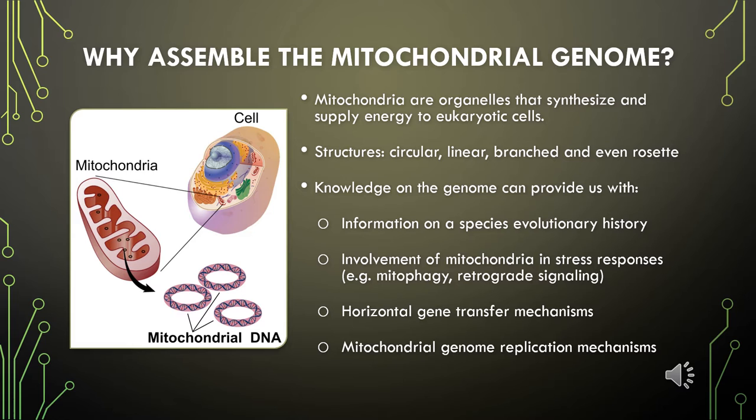Their genomes are transferred only through the maternal lineage and can provide us with information on the evolutionary history of a species. Knowledge of the mitochondrial genome sequence may also shed light on their involvement in stress response regulation, horizontal gene transfer events between nuclear and organelle genomes, and on the diverse mitochondrial genome replication mechanisms.